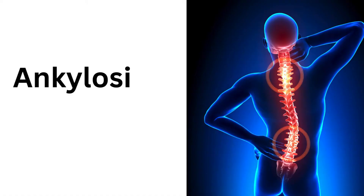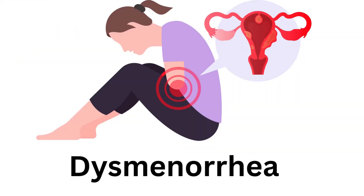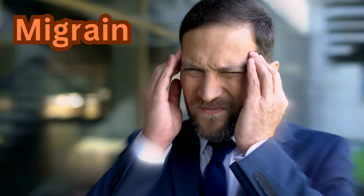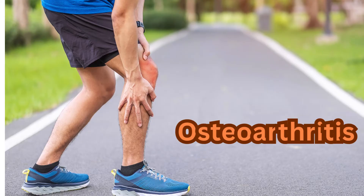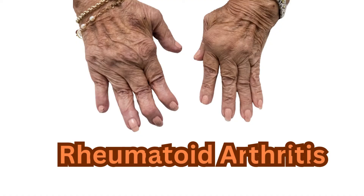Used for the treatment of acute or long-term use in the relief of signs and symptoms of ankylosing spondylitis, primary dysmenorrhea, acute treatment of migraine attacks with or without aura in adults, and for the relief of signs and symptoms of osteoarthritis and rheumatoid arthritis.